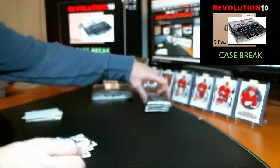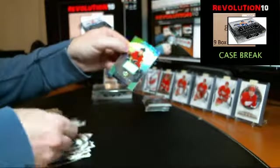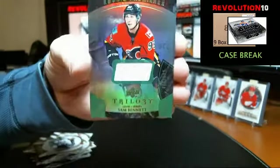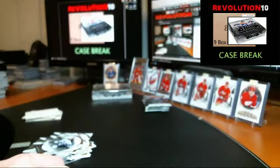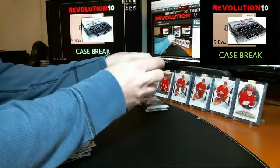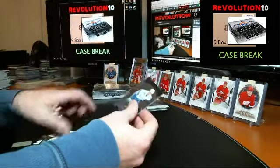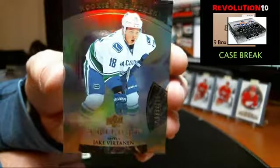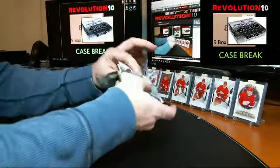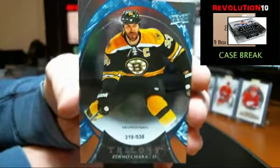Nice box — nice box for Calgary! Seriously nice box for Calgary — Rookie Premieres jersey numbered to 599, Sam Bennett — back to back to back! And we've got a Rookie Premieres numbered to 999 for the Vancouver Canucks, Jake Virtanen. Numbered to 538 — 538 career points for the Bruins, Zdeno Chara.